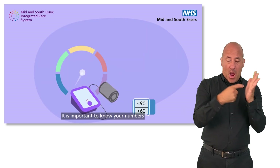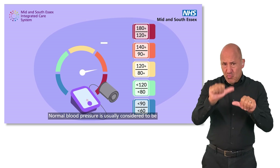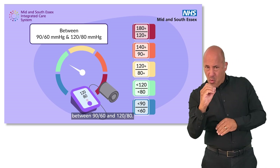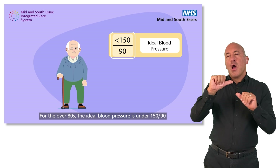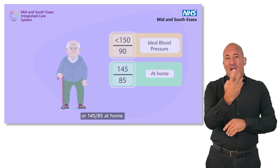It is important to know your numbers and to check your blood pressure is within a healthy range. Normal blood pressure is usually considered to be between 90 over 60 and 120 over 80. For the over 80s, the ideal blood pressure is under 150 over 90, or 145 over 85 at home.